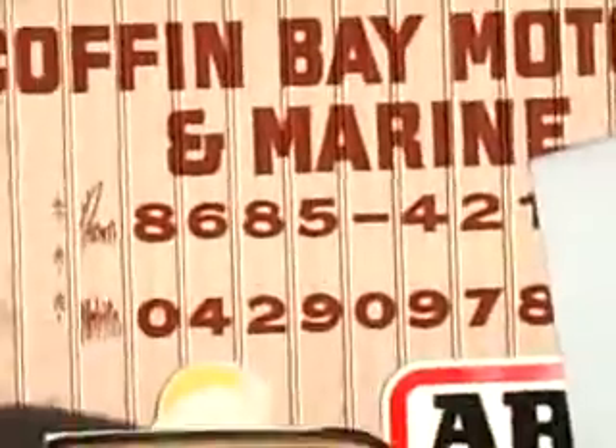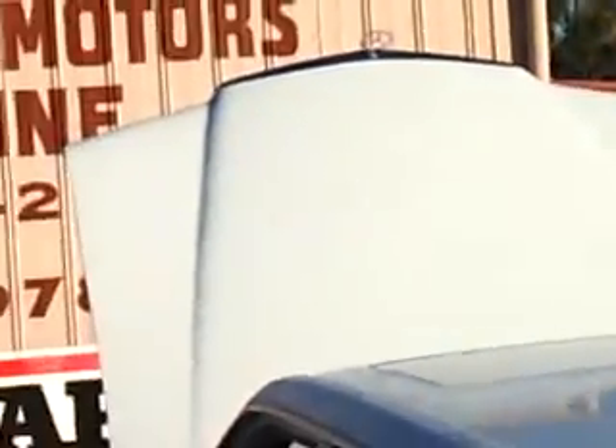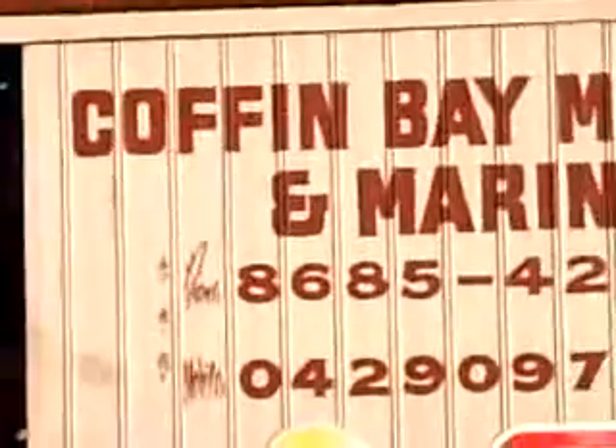There's your big hole in the fuel tank. So here I am at Coffin Bay Motors again — the only mechanic that would bother to have a look at it and sort the problem. So if you're in the area and you've got motor problems, definitely give these guys a call. They're absolutely brilliant.